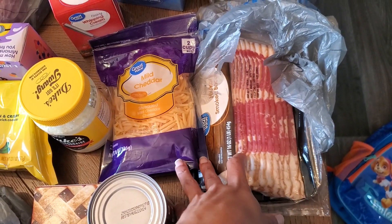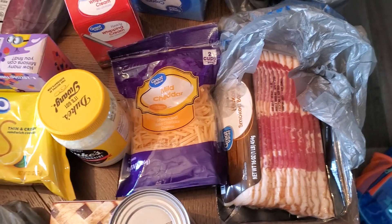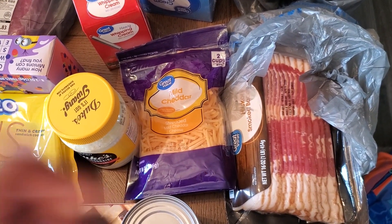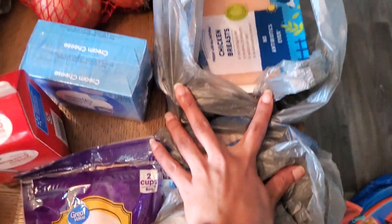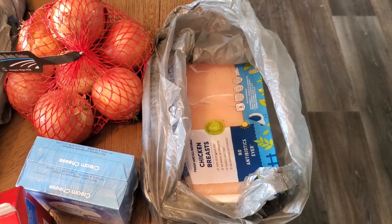I'm gonna make some shrimp carbonara because we have some leftover shredded parmesan from a meal I made last week, so it's essentially homemade alfredo with bacon. So, shrimp carbonara. Some mild cheddar cheese, and a package of chicken breasts — I'm gonna make a chicken pot pie.